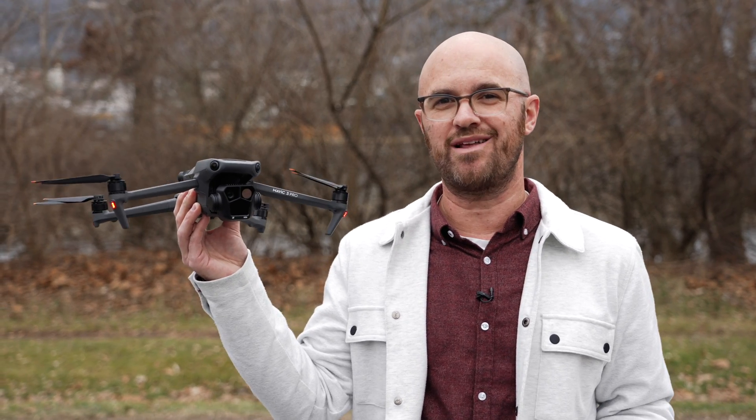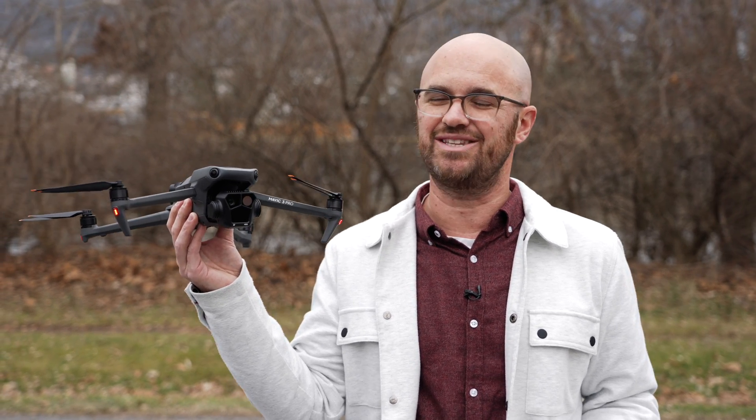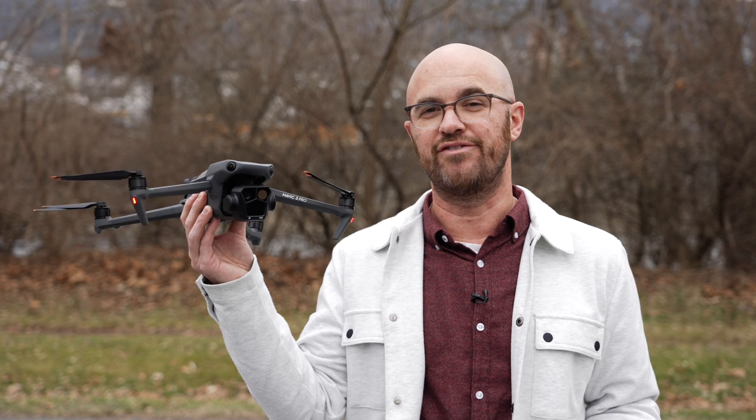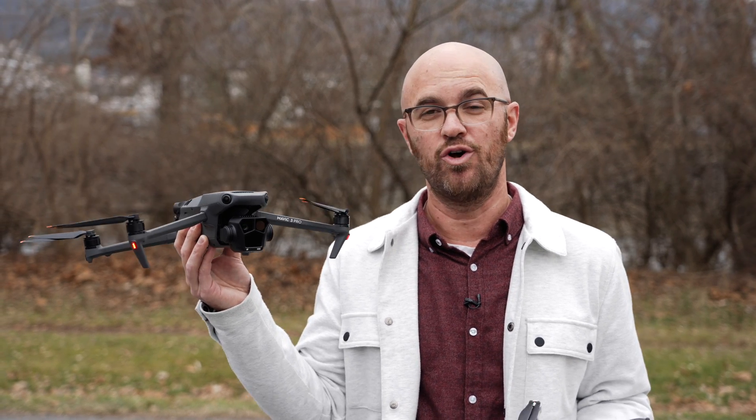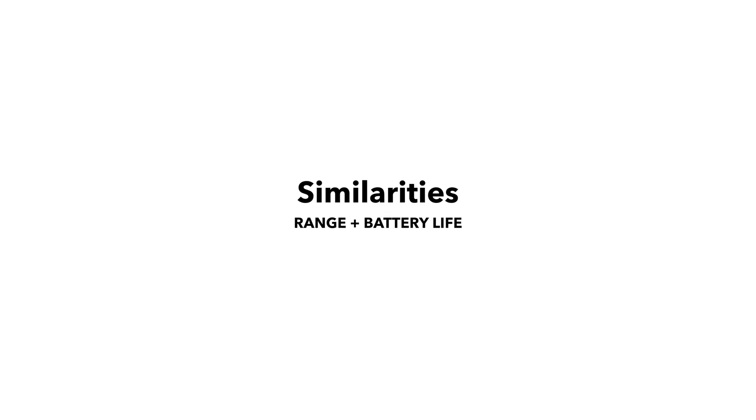In this video, I'm going to talk about why I think the DJI Mini 4 Pro is actually the best drone for most people when it comes to affordability, size, and quality. I'll also talk about why the Mavic 3 Pro might make more sense if you're a serious cinematographer looking to take your drone work to the next level, or if you do this for a living. Let's first talk about some of the similarities between these drones.